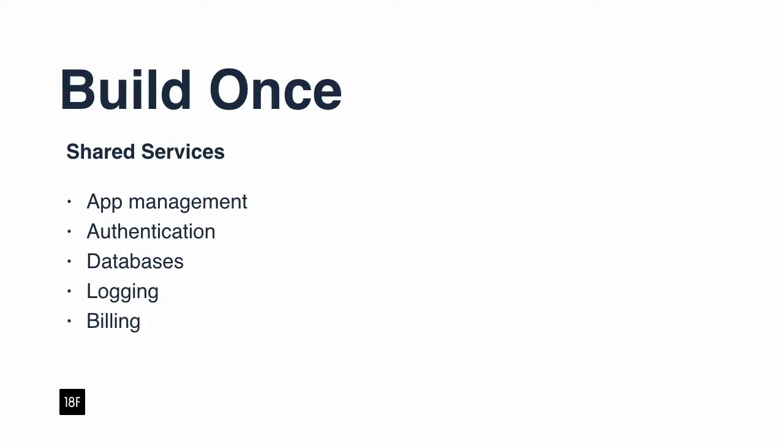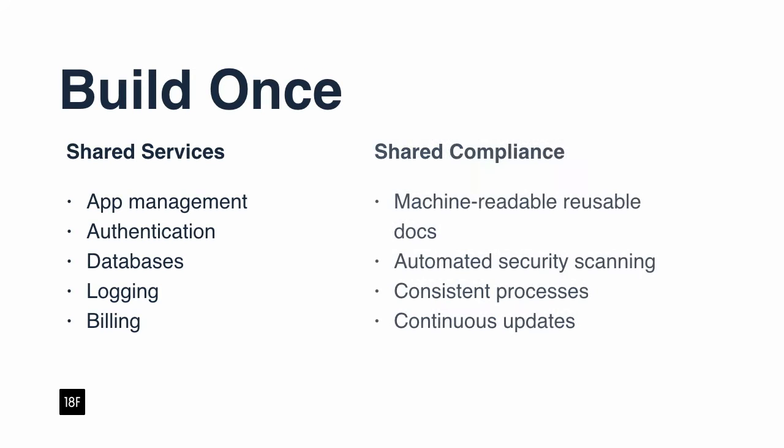We build packs — build packs. You're probably familiar with build packs. With build packs, we build a container image. And basically, the developers only have to care about the security on their code. The build pack, the host, and the whole network is all managed at one layer. But it's not only that — we can also build once a lot of services like application lifecycle management, authentication, databases, login, auditing, and a lot of other things. But the best thing about this is that we can also have shared compliance. I know most of you don't probably care that much about compliance, but for us it's a big impediment.